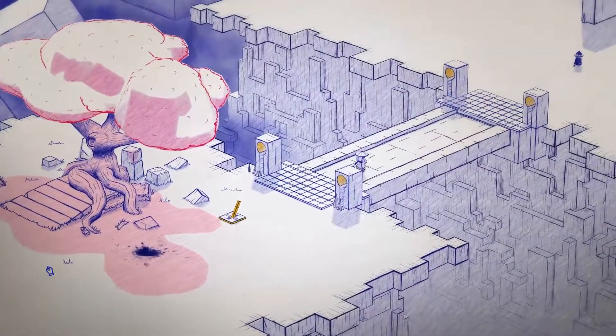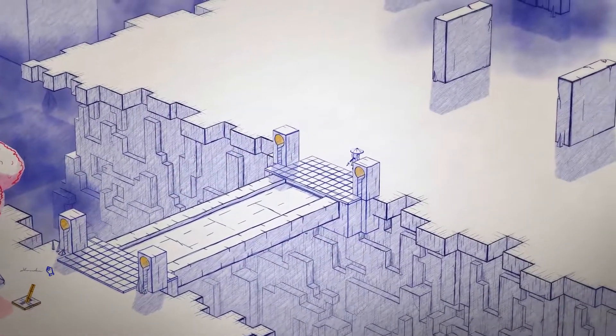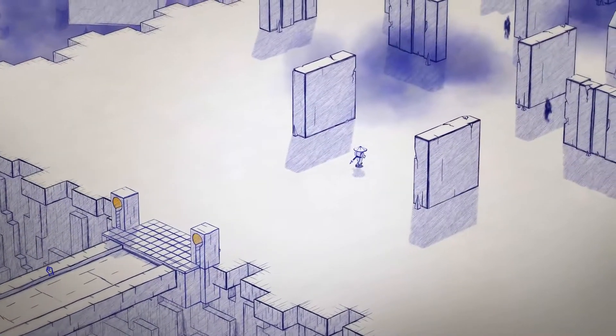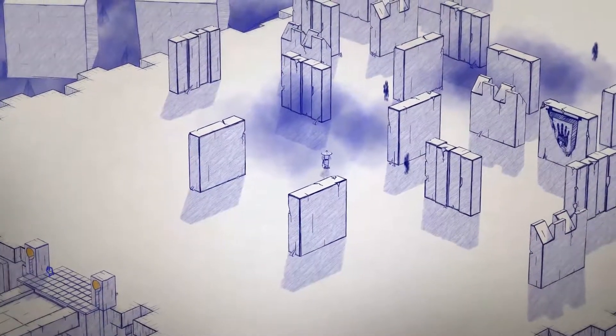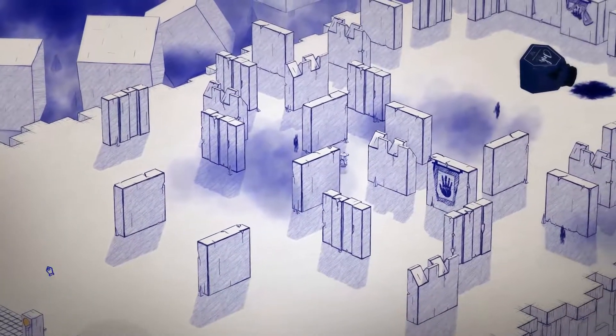Inked is available on Steam for 16 euros and 79 cents, or a regional equivalent. This game was on my list for a few weeks, but when I saw that this week was really dull when it comes to new releases, I decided to keep this one for this week and finally got to it.